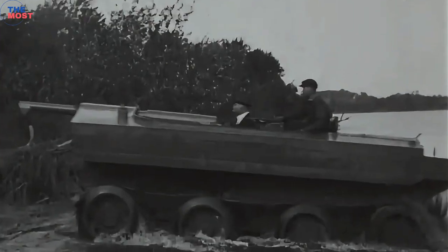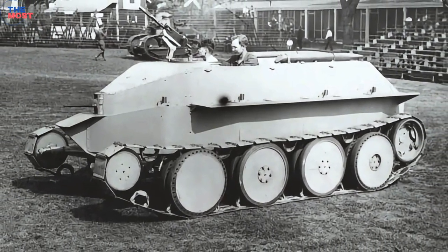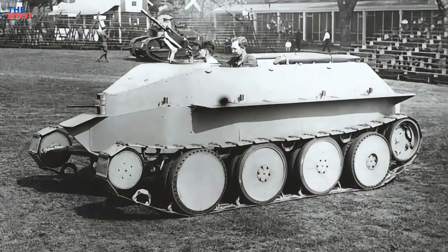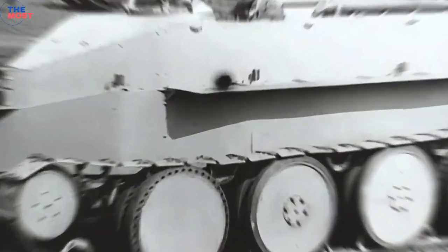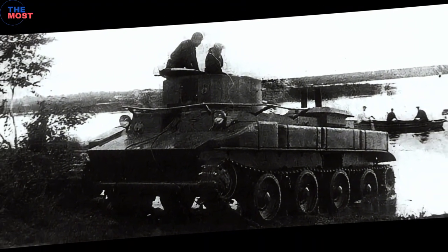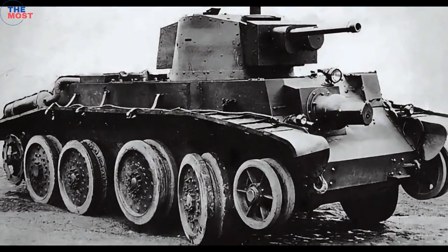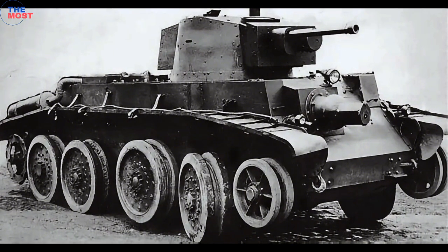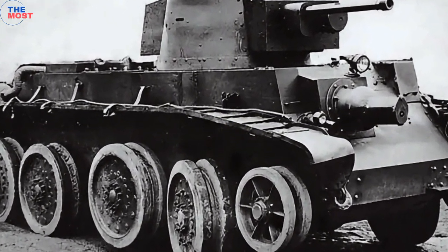More of a gun carrier than a tank, as the vehicle was open-topped, it was however equipped with a 75mm field gun. During the footage, it not only seamlessly operates on both land and water, it also fires rounds as it crosses a body of water at the Aberdeen Proving Ground. Very little is known about the vehicle.